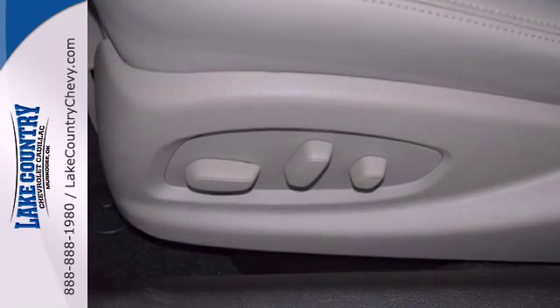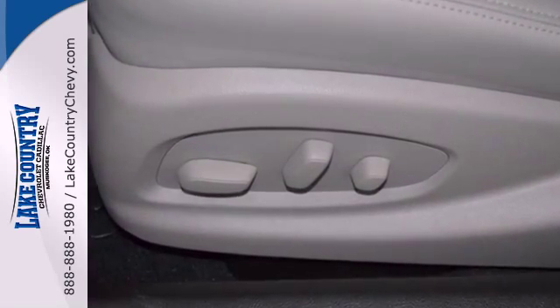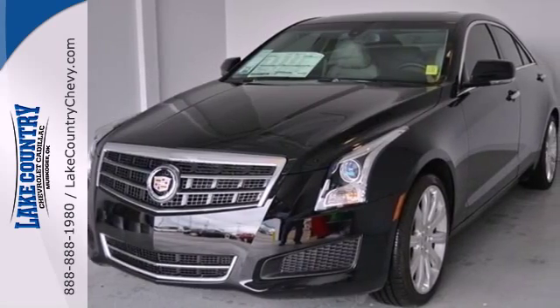With the ATS, there's no doubt you're getting the crème de la crème. It was named a Best Sports Sedan for 2013.